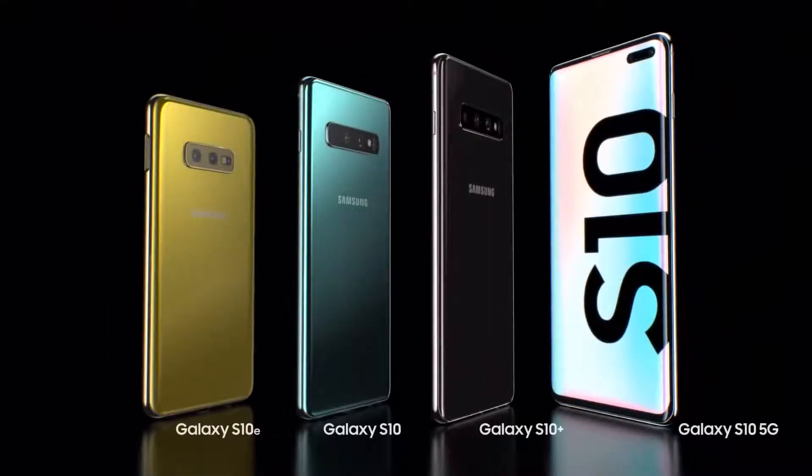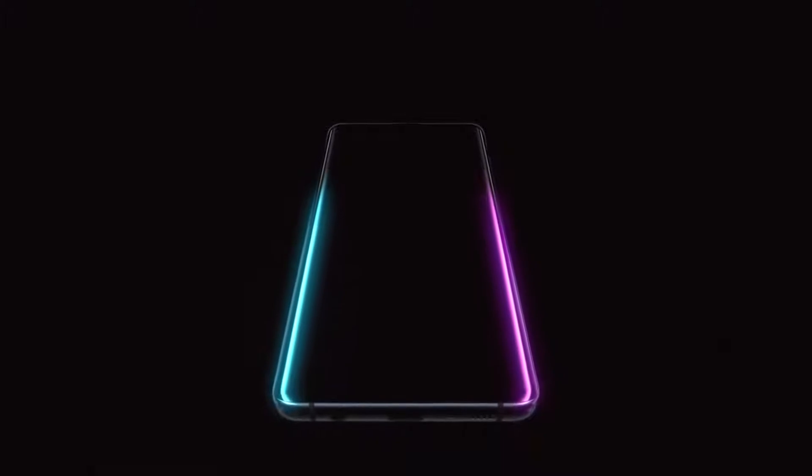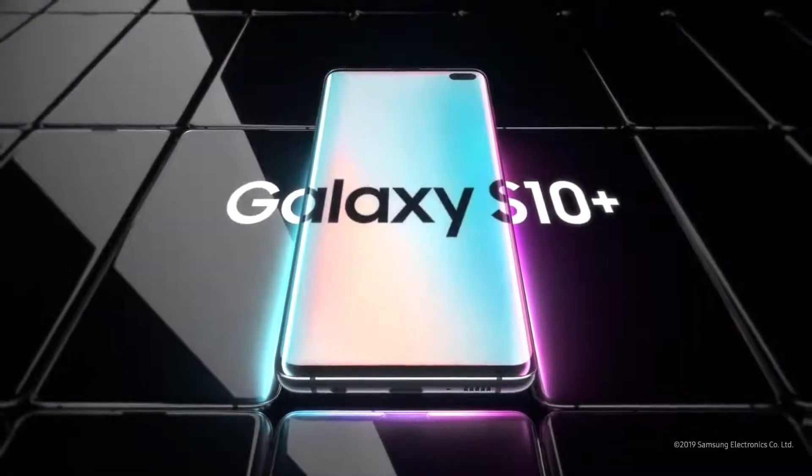From its next generation smart screen to wireless power share, the Galaxy S10 is a phone like no other. Designed not to stand out, it's designed to stand apart.